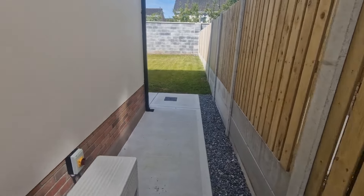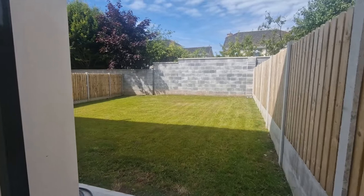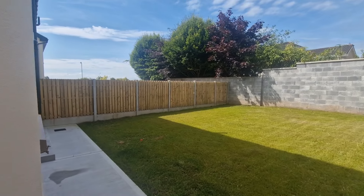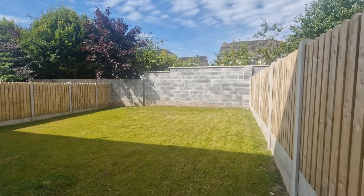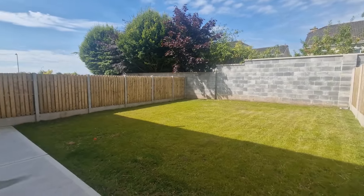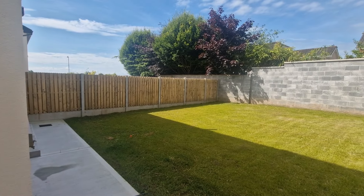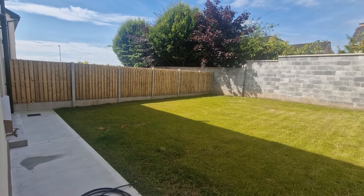To the rear the property is mostly west-facing, with some south-facing aspect to the left-hand side, providing afternoon and evening sunshine. There is excellent privacy with a large rear block wall boundary and concrete pillar and timber panel fencing along both side boundaries, with the garden primarily laid to lawn.